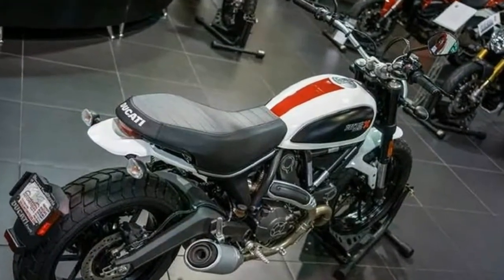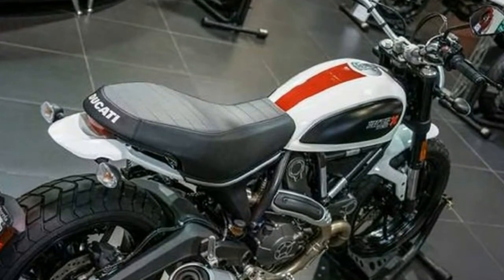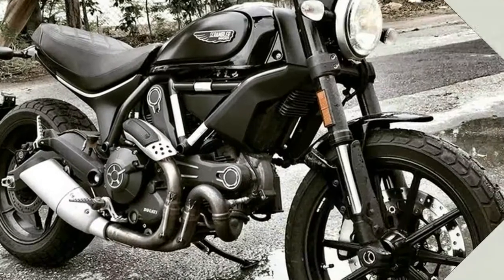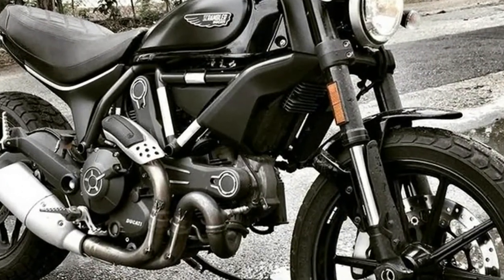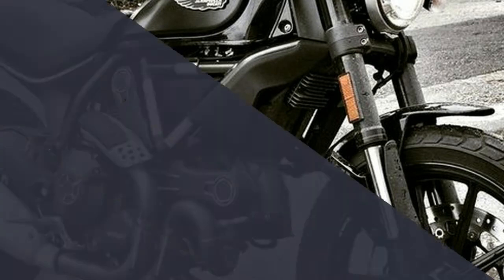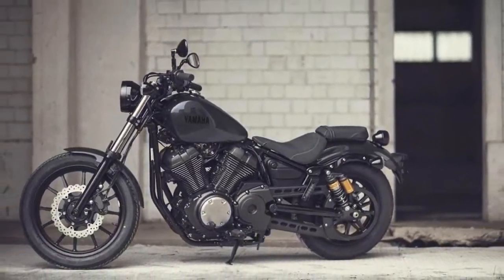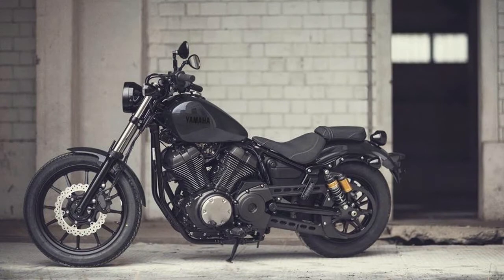This bike shares a frame and an engine with a scrambler, and not much else. The rear swingarm was replaced with a single-sided unit from a Ducati Monster 1100. A custom rear shock was made by Gears Racing to accommodate this bike specifically, and helped create the cafe racer's stance Rough Crafts was going for.